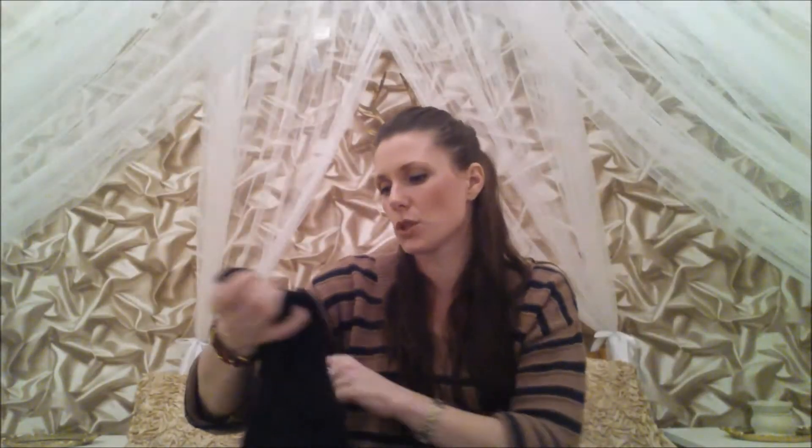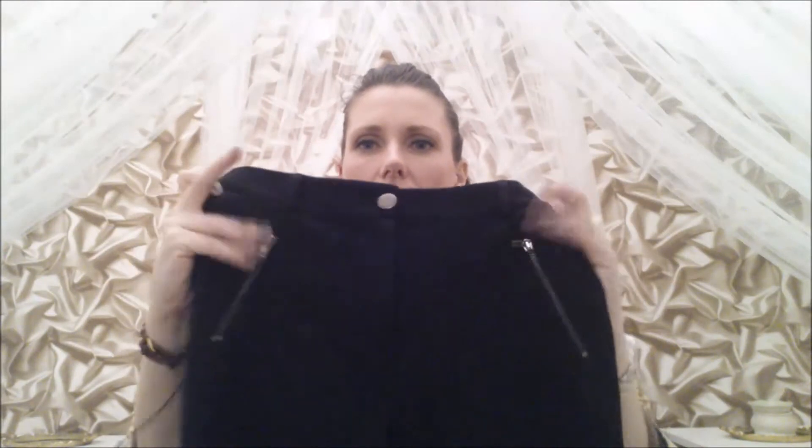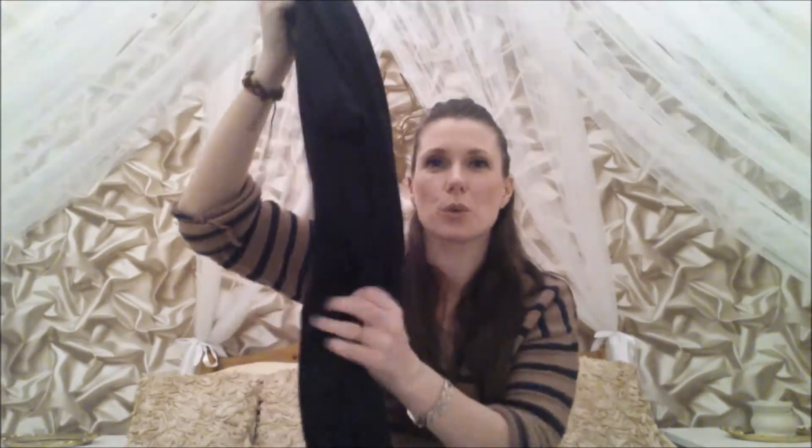The next item of clothing is just black leggings from George — a size 8 and they were 99 pence. They're a little bit dressier than ordinary leggings because they've got a little belt loop here and little zips, so they just look more dressy. But they feel like a thick, good quality legging so you'll probably be super comfy in them.